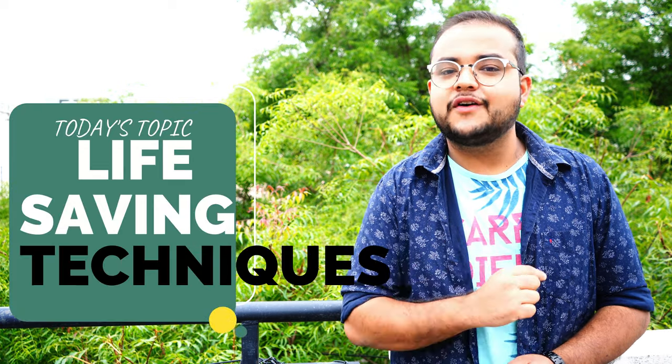Hello audiences, welcome to the Rehab Pro Physio Plus Health Network. Today we will discuss an important topic. We will learn about a few life-saving techniques which will help you in any emergency medical situations.